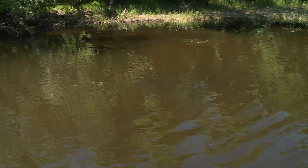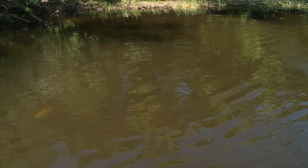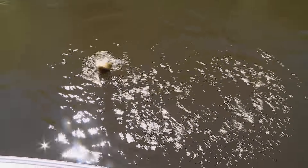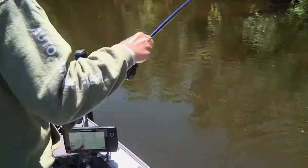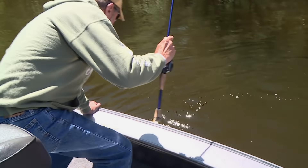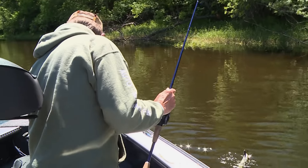Good one. That skitter prop is a really efficient bait. Boy, that fish came out of there like a lightning bolt — way up in that stuff. Yeah, when they want it, they want it.